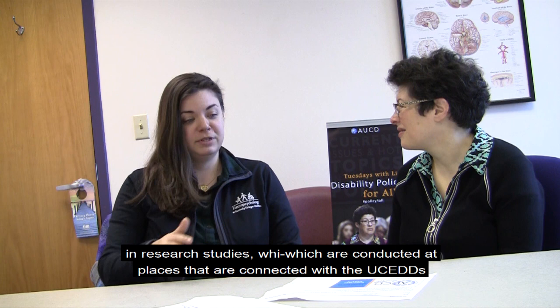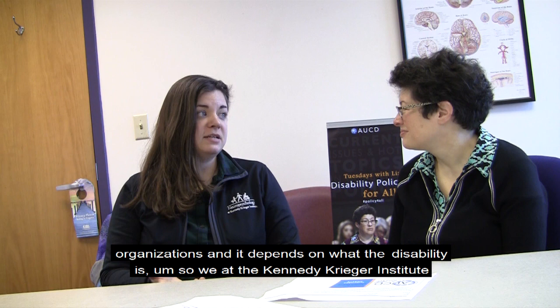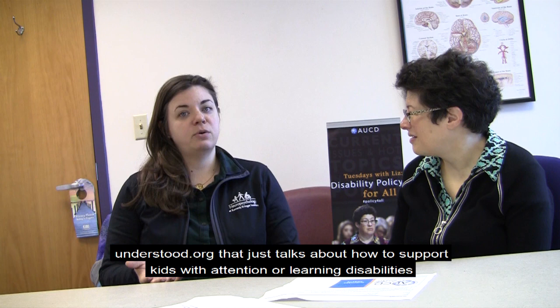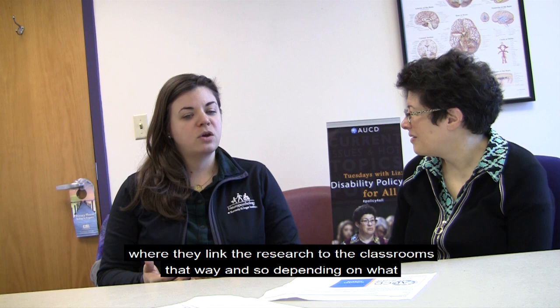Finding out about the research is also important. There are different organizations and it depends on what the disability is. We at the Kennedy Krieger Institute run a blog called Linking Research to Classrooms where we talk more broadly about ways to use research to help with teaching. There are other organizations like understood.org that talk about how to support kids with attention or learning disabilities where they link the research to the classrooms. Depending on what your area of interest is, you can look up those different organizations.